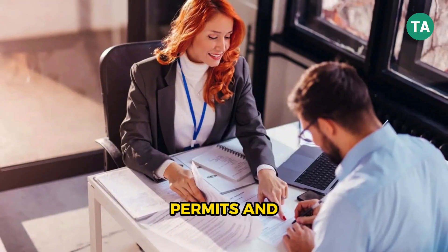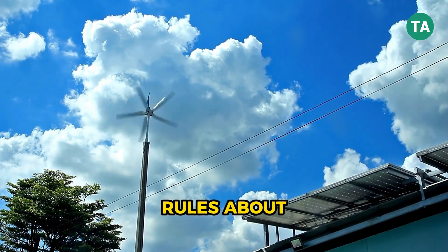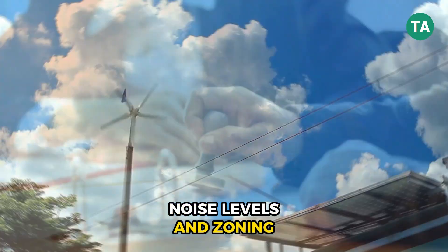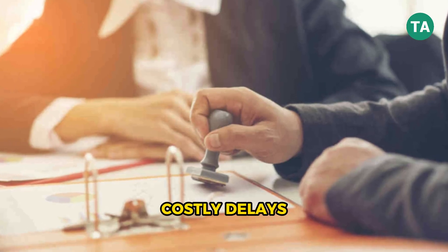Next, permits and regulations. Local governments often have rules about turbine height, noise levels, and zoning. Getting these sorted early avoids costly delays later.